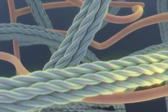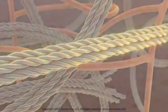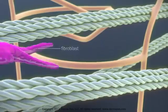The dermis is comprised of a loosely organized mesh-like network of collagen and elastin fibers that provide your skin with structure, support, and elasticity. Scars are created in response to skin damage. Cells called fibroblasts enter the site that was damaged by acne and create new collagen.